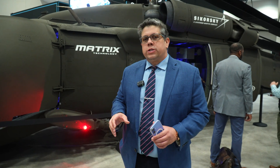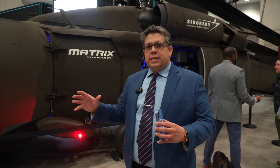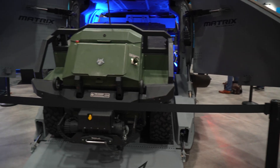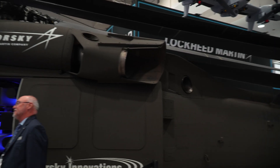Behind me is a Sikorsky S-70 UAS U-Hawk from Lockheed Martin. And while it may look like a Black Hawk, this is fully autonomous and has no crew. That extra space allows for longer cargo, such as missiles, as well as roll-on, roll-off cargo. It'll carry more fuel for longer missions and even launch swarms of drones for reconnaissance and attack.